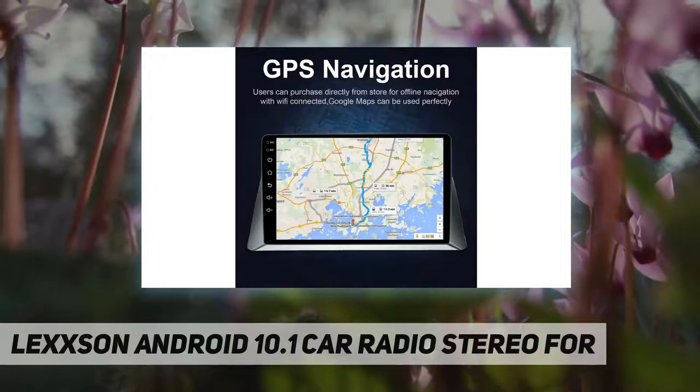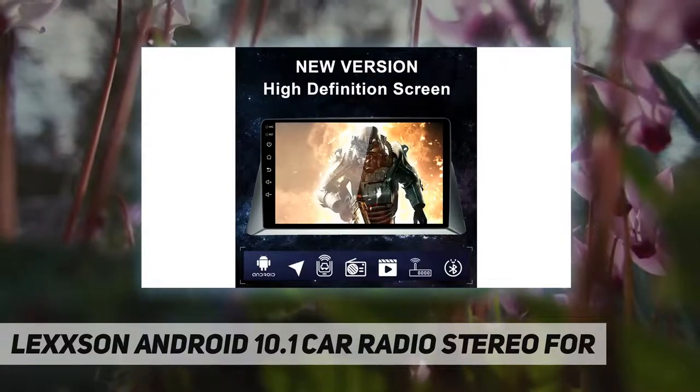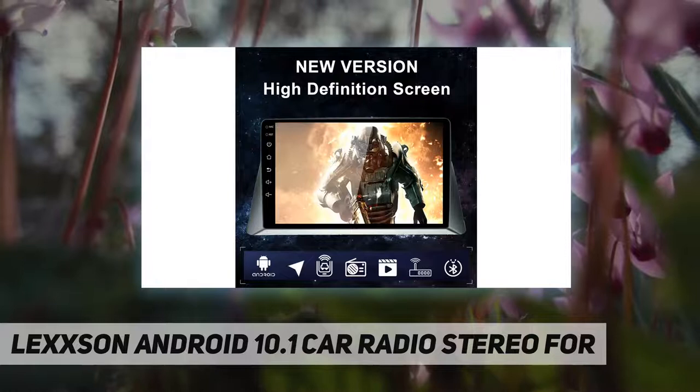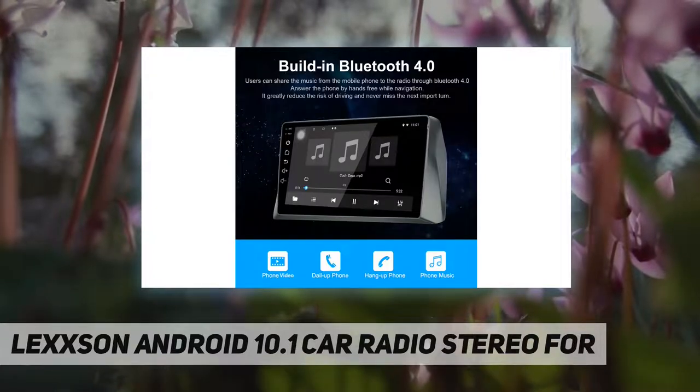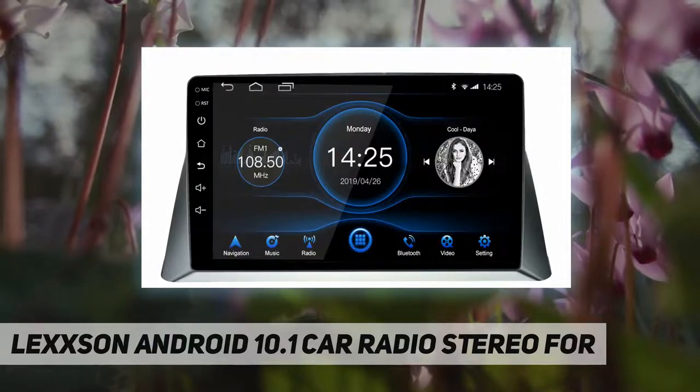Intelligent navigation system: GPS Android 10.1 system searches satellites with strong, high-precision navigation and positioning. High-definition touchscreen with resolution 1024 by 600. Quad-core processor, 2 plus 32 GB storage. Get access to thousands of apps and games on the Android market.